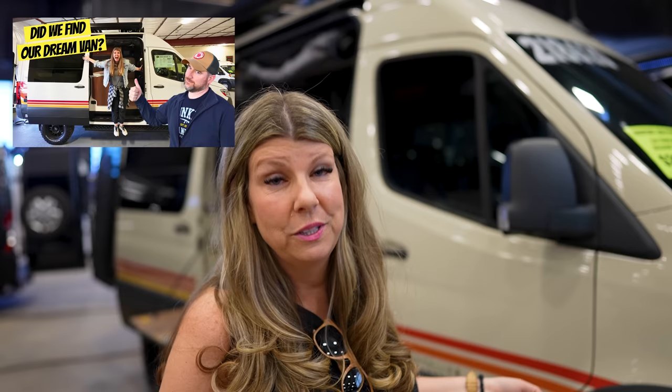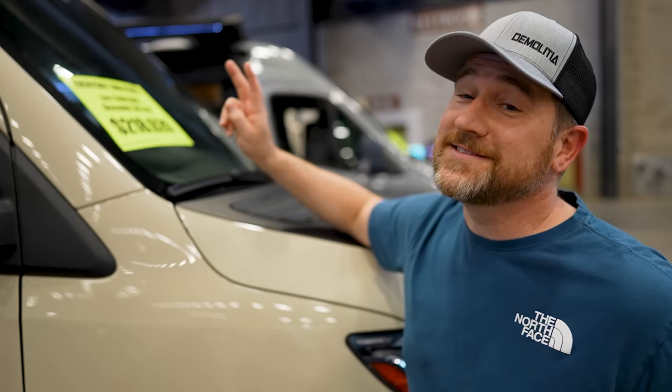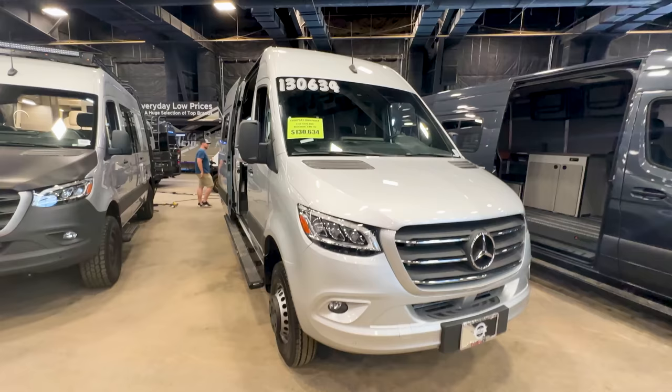First up is the Storyteller Overland. It's Bob's number one favorite and my least favorite, so we won't spend much time on it. The 2023 Beast Mode 4x4 is one of the most amazing vans I've ever seen — incredibly rugged and capable. The MSRP is listed at $306,000, and it's on sale for $218,000. Would we buy it? Not for that price.